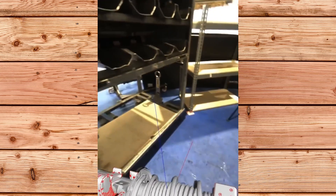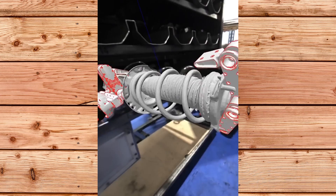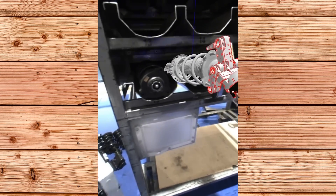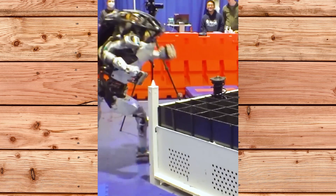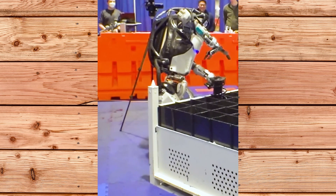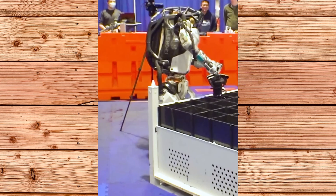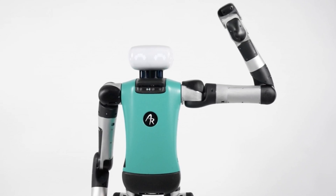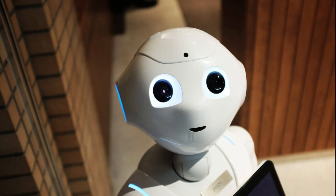But why did Boston Dynamics decide to show this video now? I think it has something to do with the competition in the humanoid robot market. There are many other companies developing humanoid robots for various applications such as logistics, manufacturing, healthcare and entertainment. Some of the most notable ones are Agility Robotics, Aptronic, Figure and SoftBank Robotics.